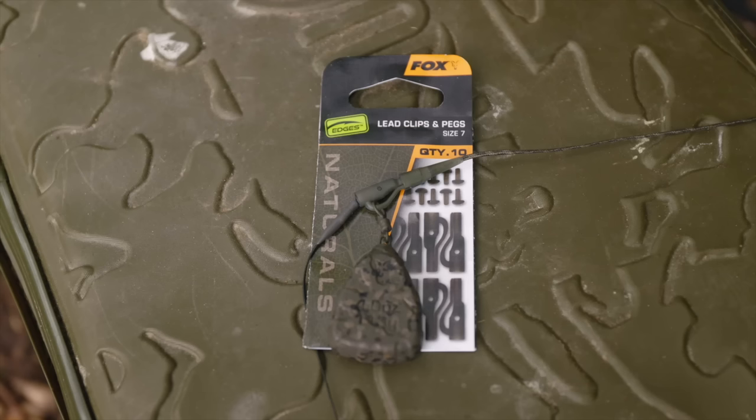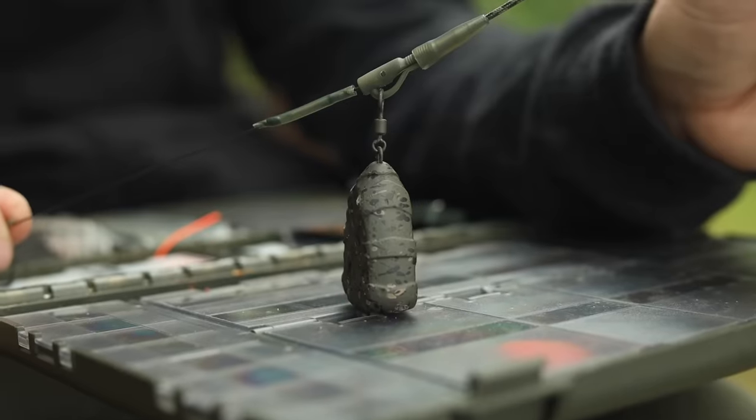Earlier this year you'll have noticed that Edgy's Naturals hook links and leaders arrived in tackle shops. Now to complement these we have a whole new range of Edgy's Naturals end tackle — leg clips, run rig kits, anti-tangle sleeves, tubing, flippers, line aligners. Just about every item of end tackle is now going to be available in the awesome Edgy's Naturals green.